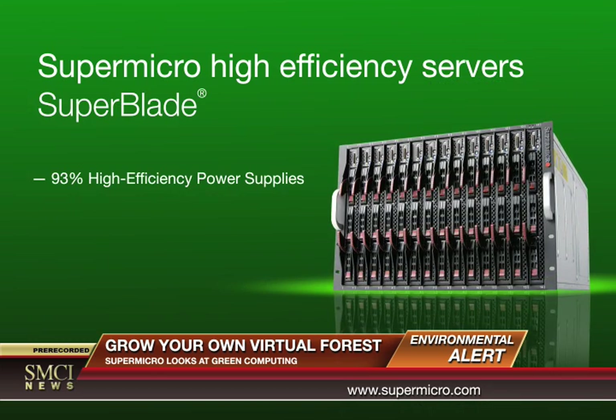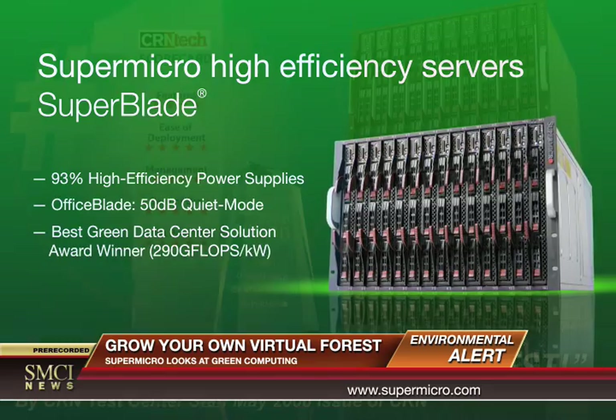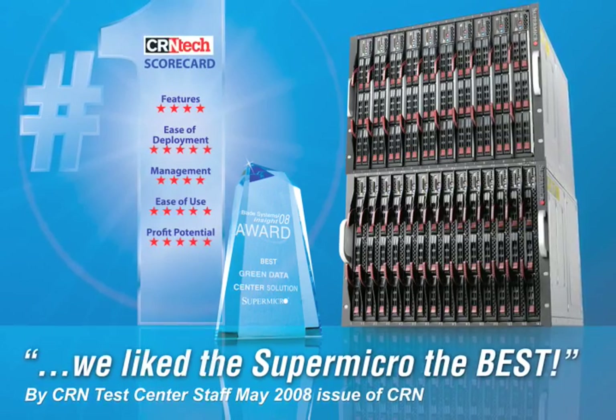Supermicro's Blade series has a better TCO than a typical 1U server and saves three to ten percent more energy compared to other blades in the market today.